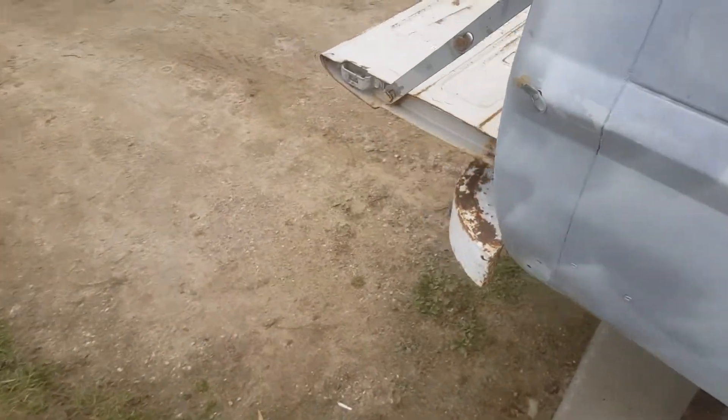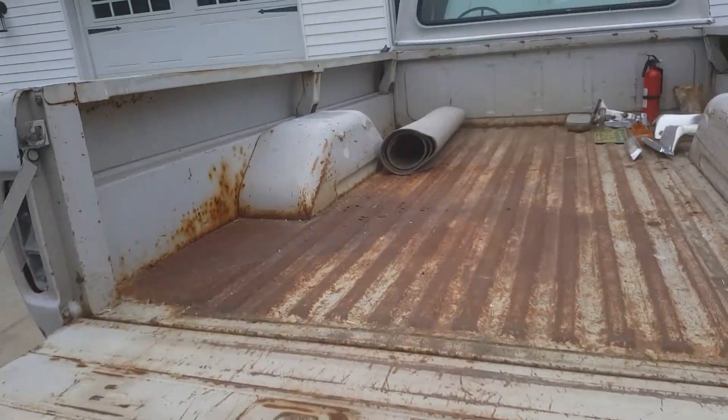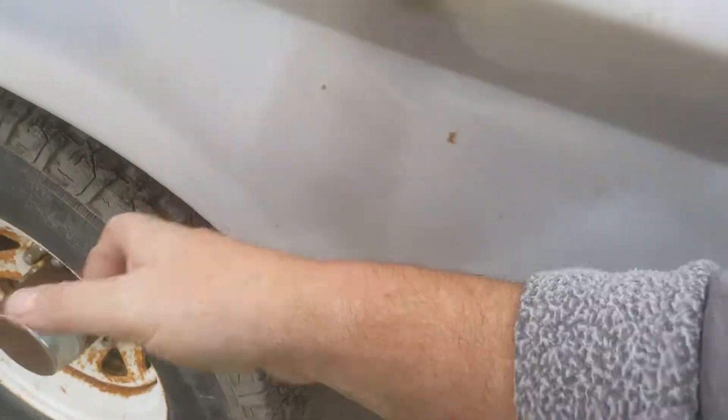Coming back around — it does have a newer dual exhaust on it. Like I said, they drove it up from Montana, and it is clean and all metal.